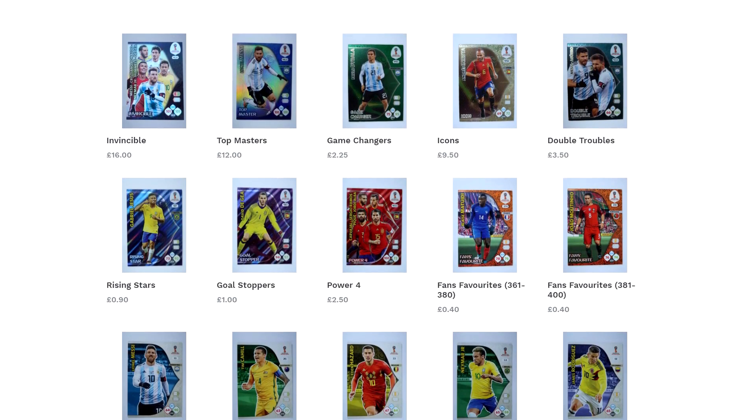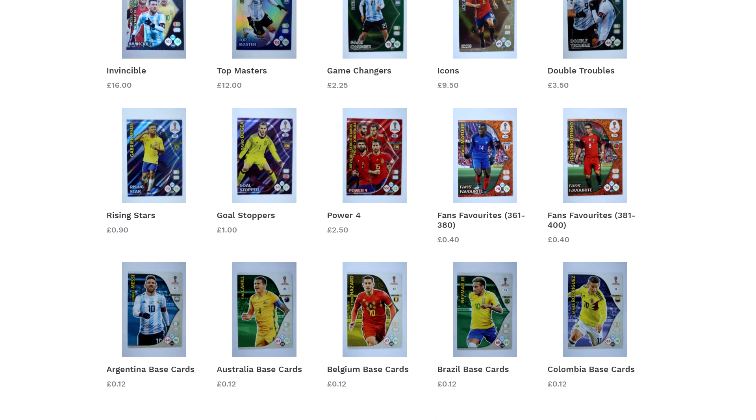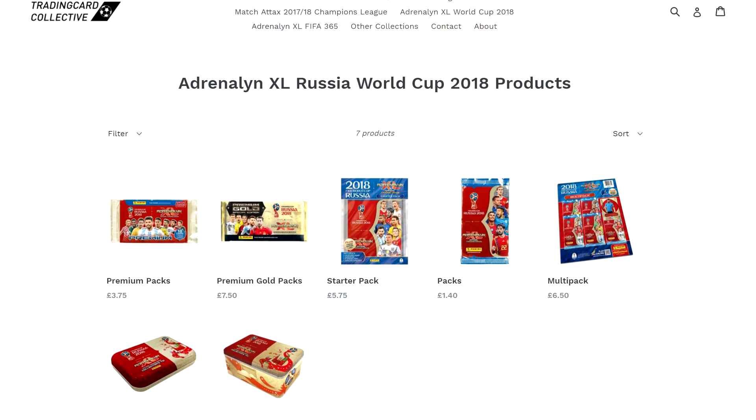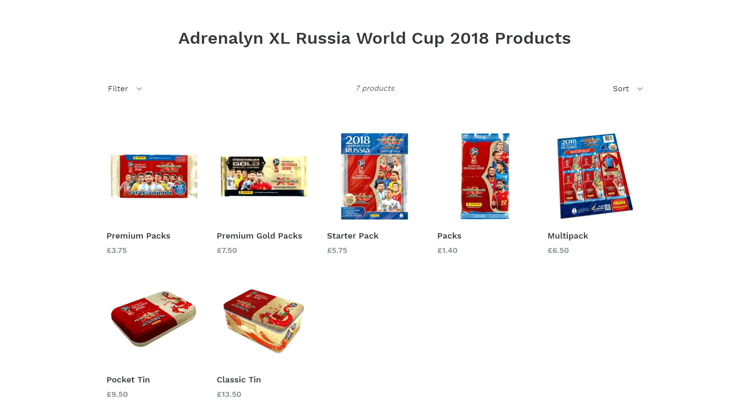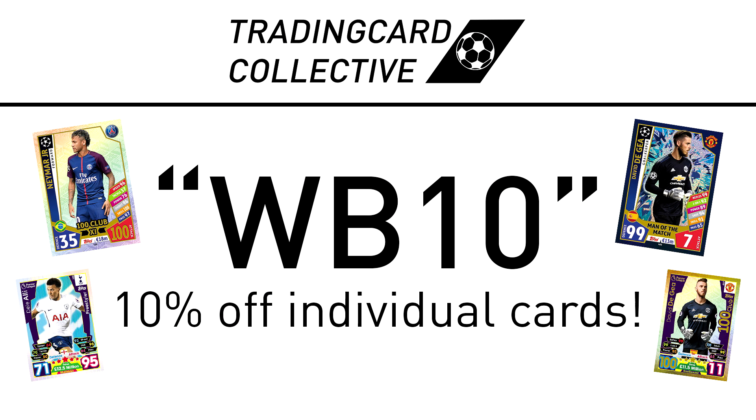For fast, cheap and reliable individual cards from the AdrenalXL World Cup 2018 collection and also discounted products, check out trainingcardcollective.co.uk with the link down below. If you use the discount code WB10 you'll get 10% off all cards.